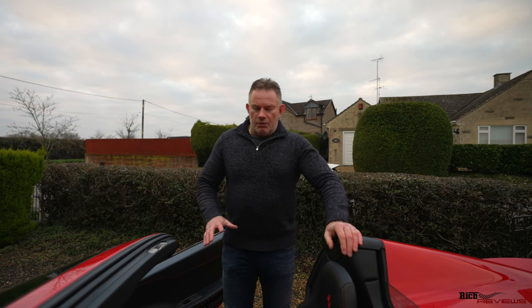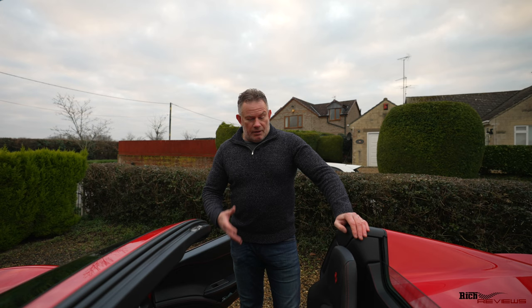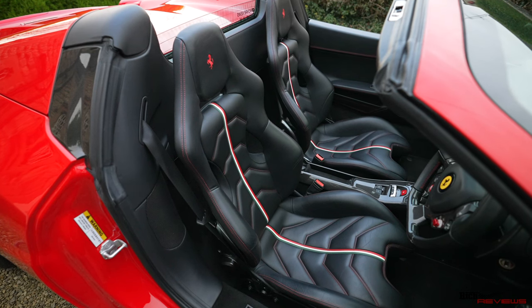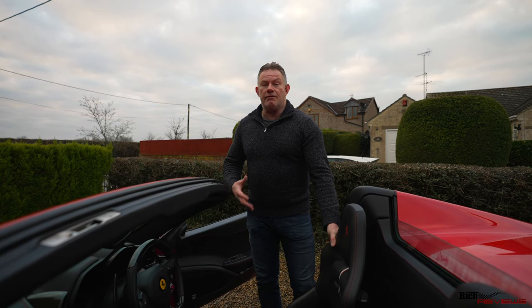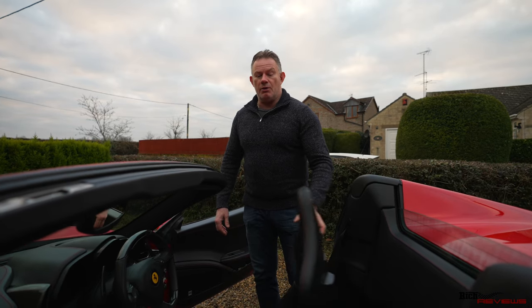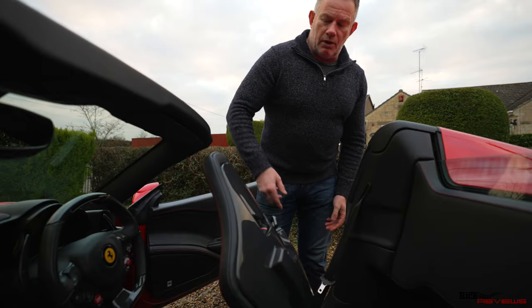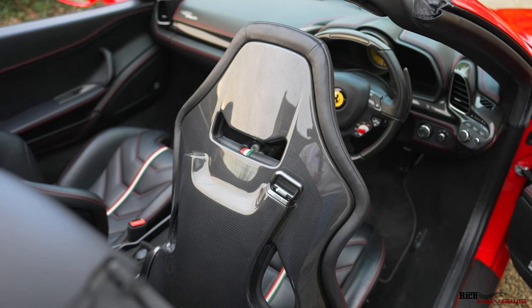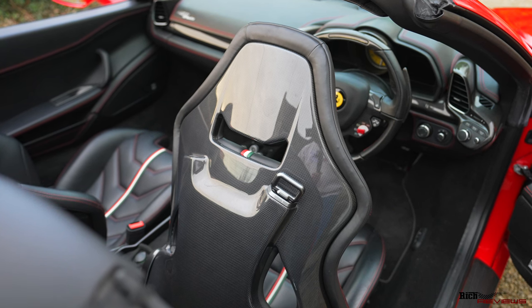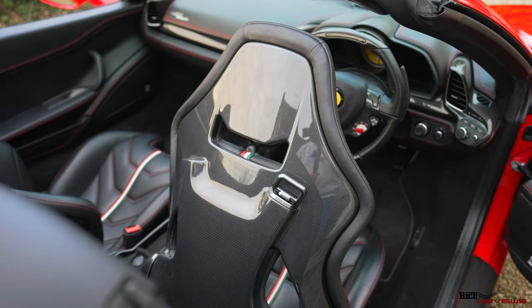The leg room on a 458 and the general seating position is very good. We've got the carbon race seats, as I mentioned before in my 458 buyer's guide — check below for that video. The carbon race seats are very much in high demand with owners of these cars and very much a priority when people are purchasing a 458.